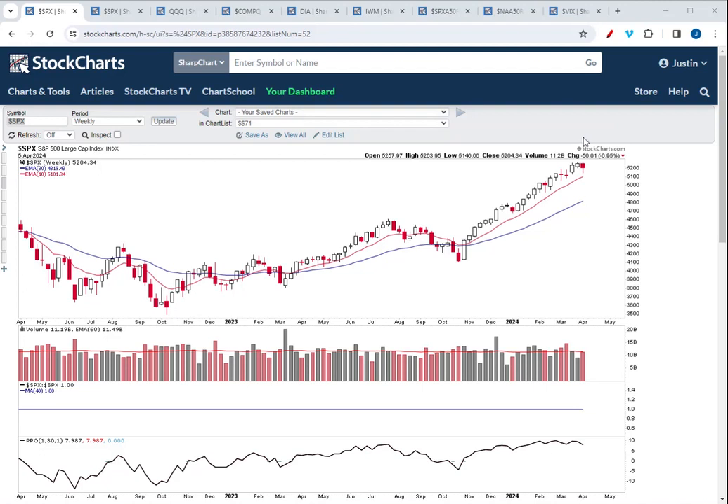Starting off with the S&P 500, we can see on the weekly chart the S&P 500 was down just under 1% for the week. We now have three out of the last five weeks where the S&P 500 has closed lower, and volume really continues to be lacking in this market, except for the last two trading days of this past week where there was a heavy sell-off on Thursday and then the market did bounce on heavier volume on Friday.